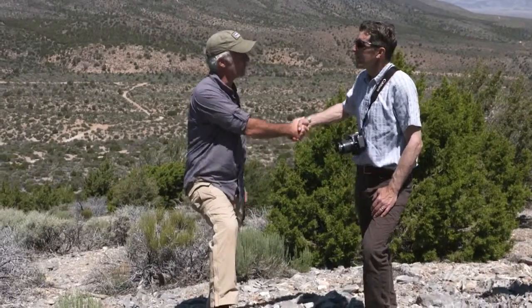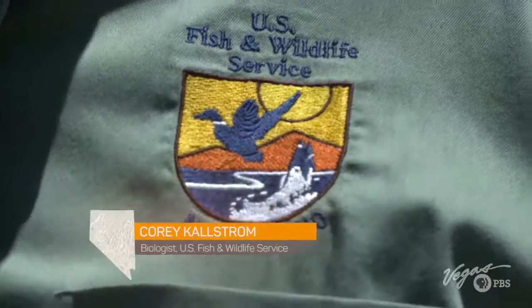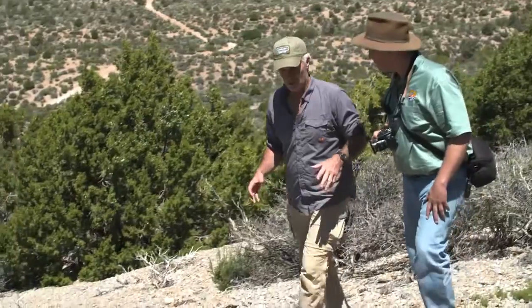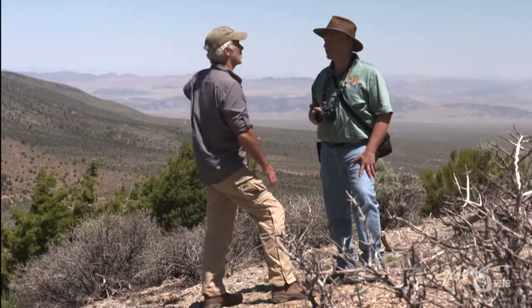After speaking with Thompson, I go to talk to Corey Kallstrom, a wildlife biologist with the U.S. Fish and Wildlife Service. My question for Corey is more about the landscape — tell me about this as an ecological island. What does that mean? How did that happen?